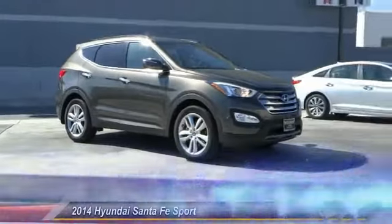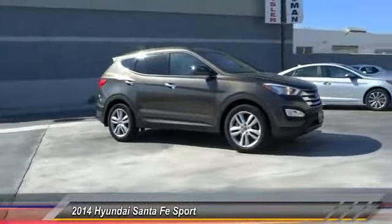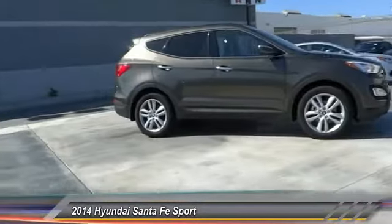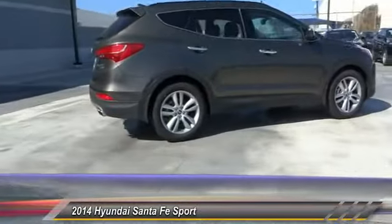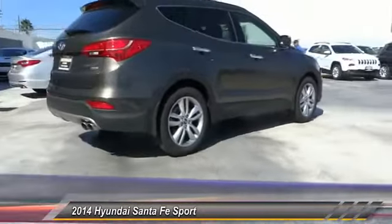The 2014 Santa Fe: style, quality, performance, value — need we say more? And is priced below $30,000. This vehicle has less than 100 miles.